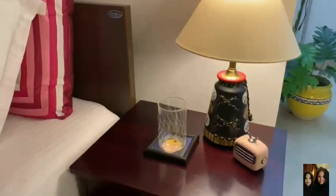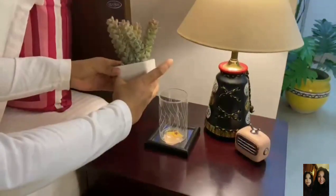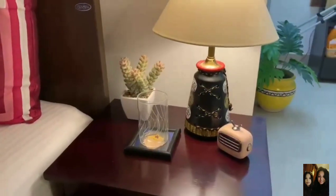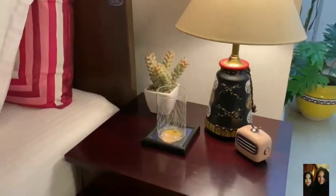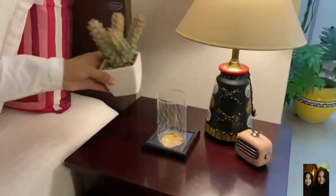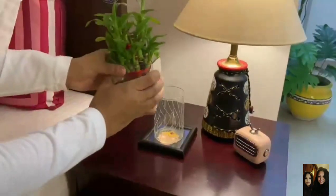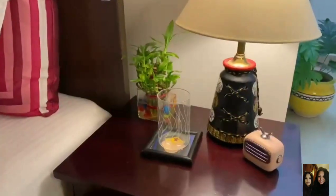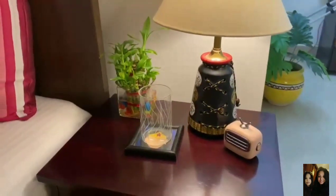You can exchange the flowers for any succulent or any plant of your choice. Keeping a plant next to your bedside table gives you a really nice feeling. You can also use a Chinese bamboo plant — it's available everywhere, not very big, and just the right size for a bedside table. I've also added my Bluetooth speaker again because I can't stay without it. That's my second decor!